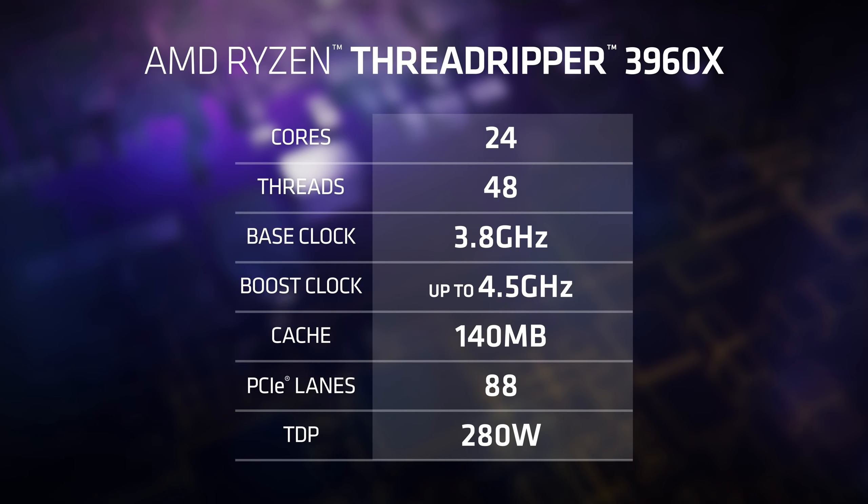It has a boost clock of 4.5 GHz. It has a whopping 140 MB of combined cache, and when you combine it with a motherboard, 88 total lanes of PCI Express — an absolutely massive amount of performance and connectivity. Of course it also has quad-channel memory. It's a Threadripper.